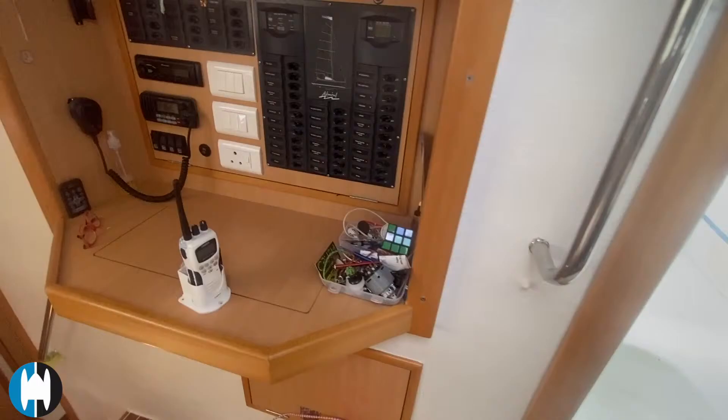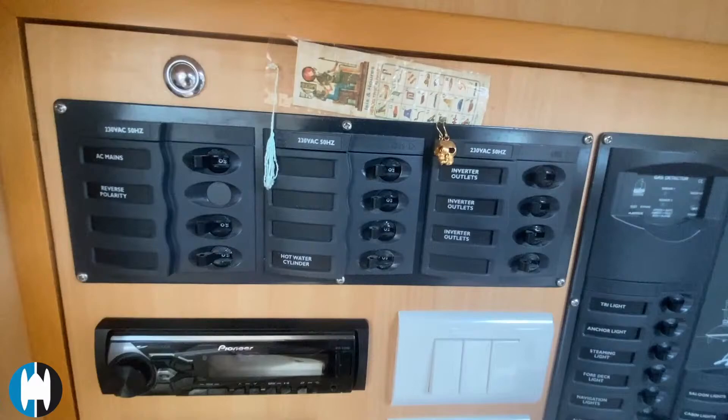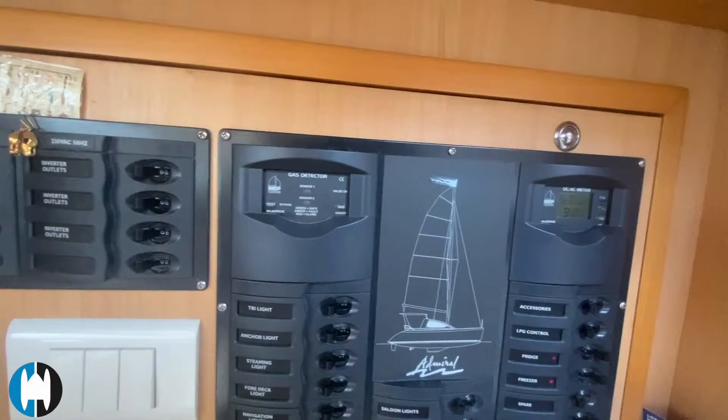The nav station is a very neat, organized area — all the panels look to be in great condition, with light switches and power outlets. The 12-volt and 230-volt systems are here.